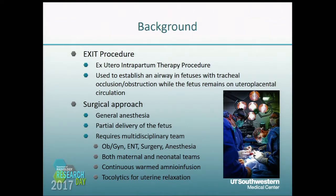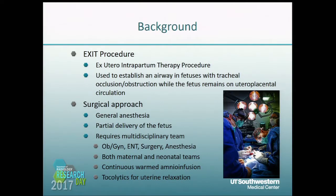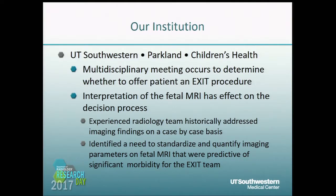They infuse continuous warmed amnioinfusion and use tocolytics for uterine relaxation, all in an attempt to prevent the placenta from detaching so the fetus can stay on the maternal circulation. At our institution, we have a multidisciplinary meeting to determine which patients should be offered an EXIT procedure. The interpretation of fetal MRI has affected this decision-making process, and historically each case is assessed on a case-by-case basis. This brought about the need to standardize and quantify the imaging parameters to better determine which patients should be offered an EXIT procedure.